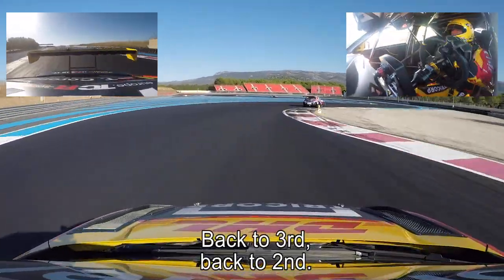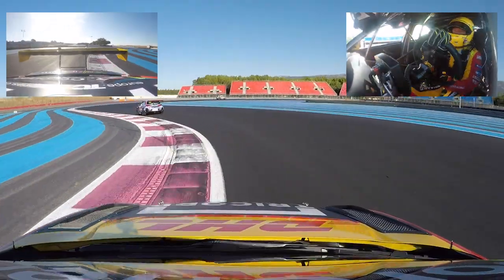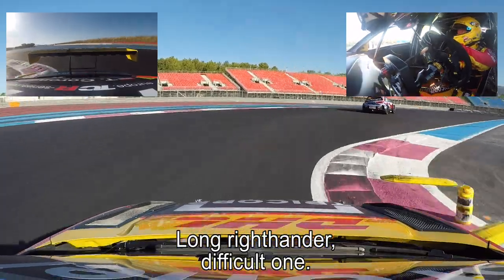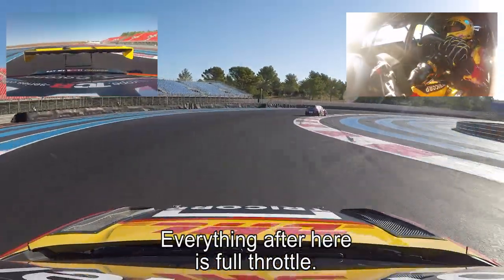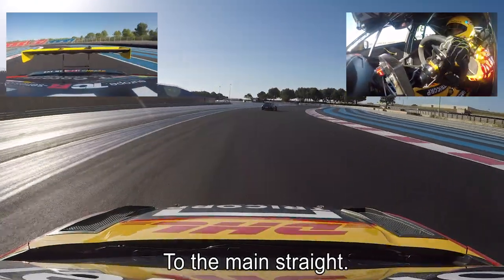Back to third and back to second — feel the swing with the car, completely over the curb. Long right-hander, very difficult one. Early full throttle because everything after here is full throttle onto the main straight.